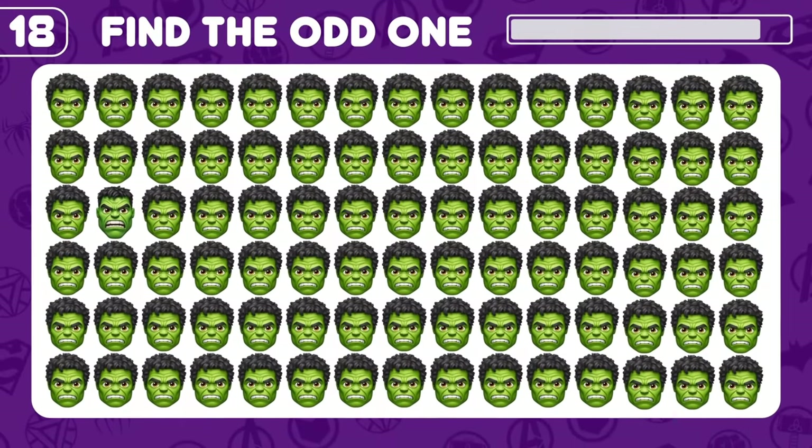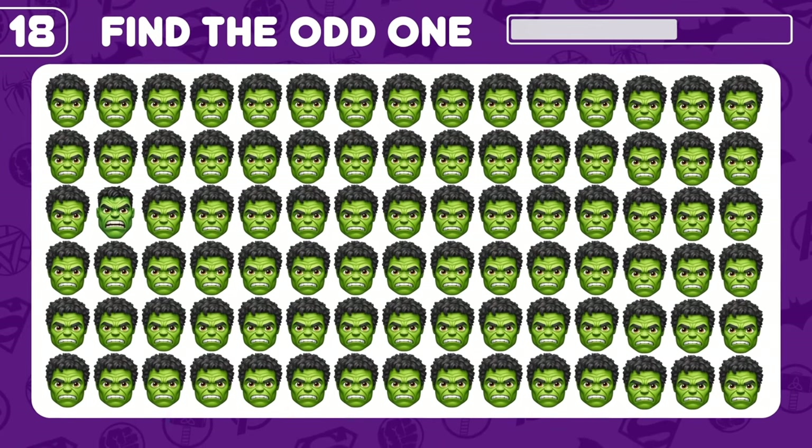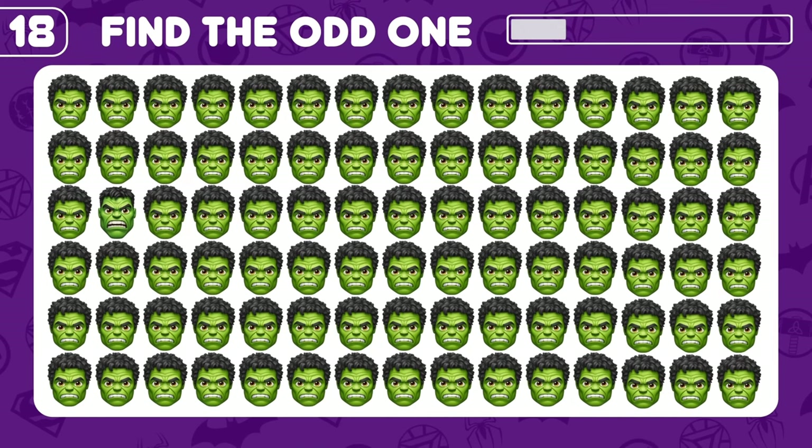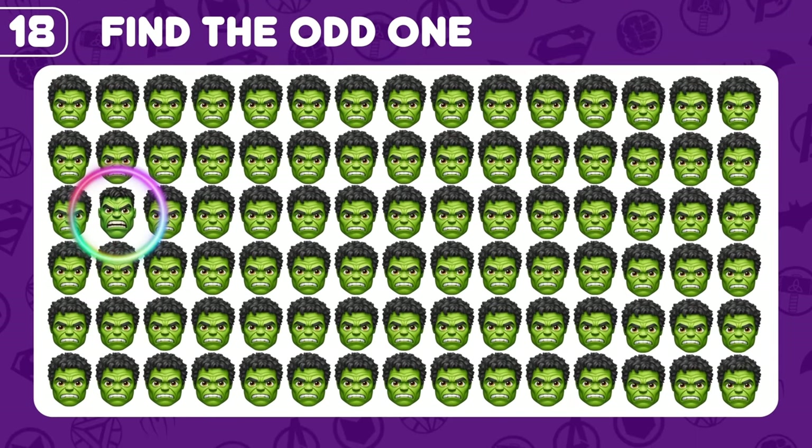There is a super angry Hulk hiding in there — find it! You found it!